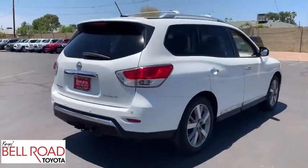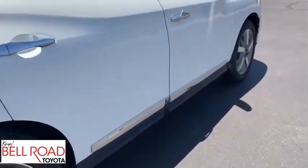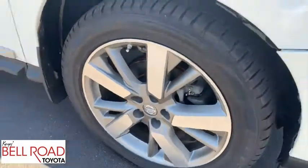Here are some of this vehicle's great options: backup camera, power passenger seat, navigation system, keyless entry, power liftgate, remote engine start, traction control, stability control.